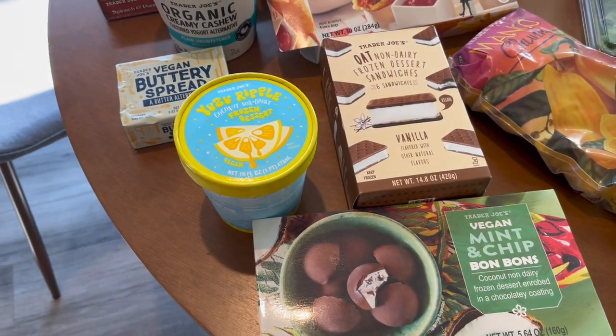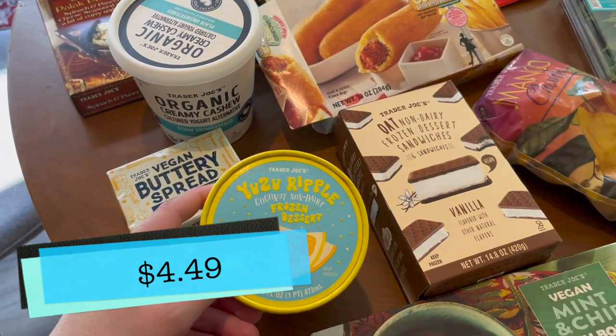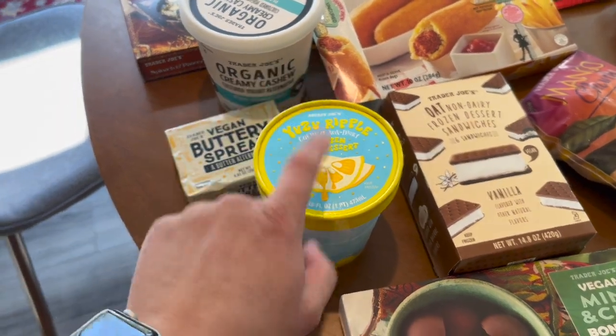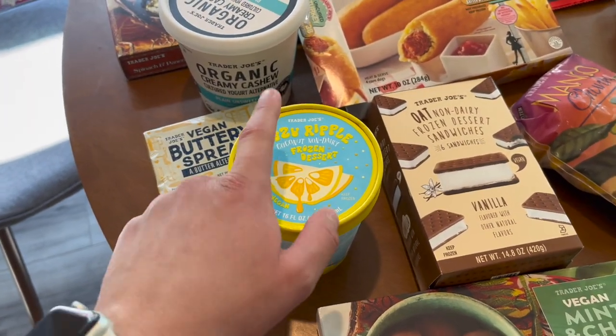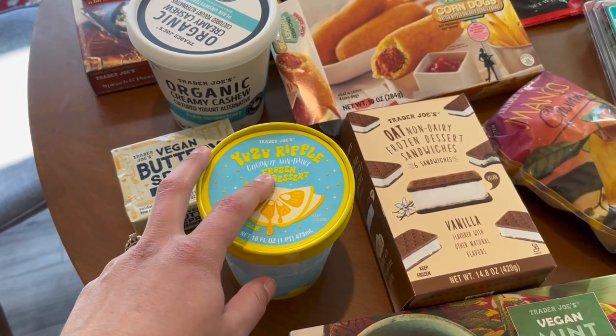The last three things I picked up are all frozen goodies. I picked up the Yuzu Ripple — I believe that's a new release. I tried it for you guys right before this haul so I could give you my thoughts. It is super good — it's not too coconut-milky, but that subtle coconut flavor really adds to the yuzu.